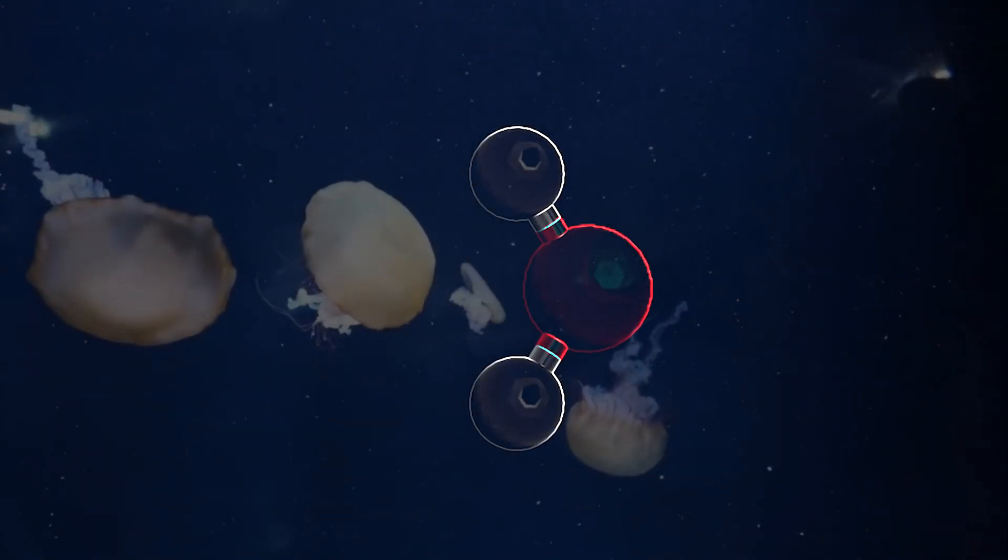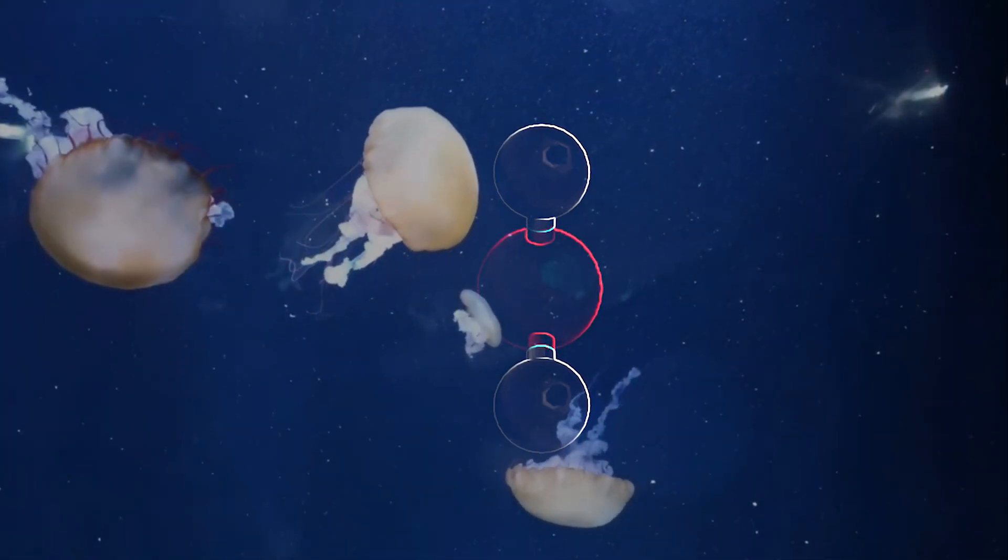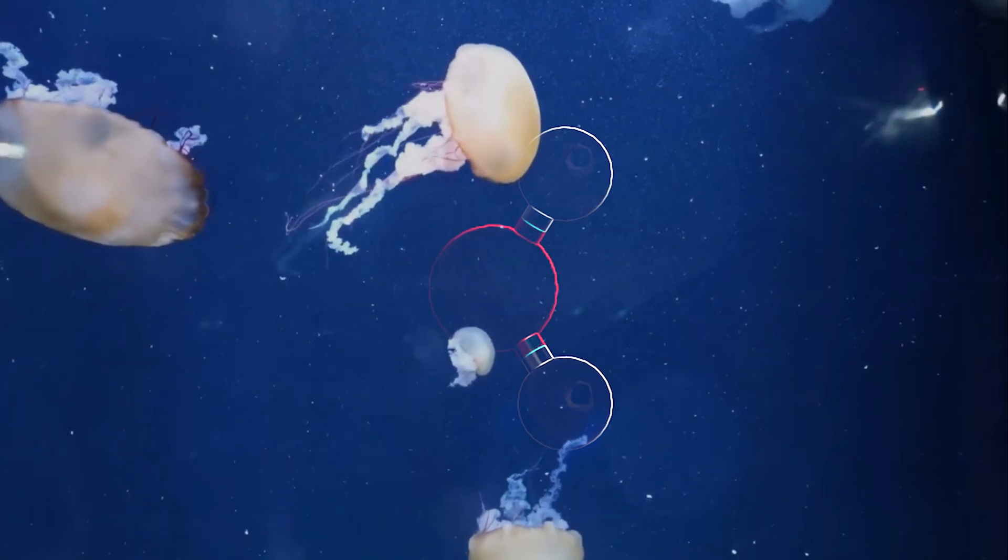Just about every bit of soil, rock, mineral, and life form on Earth is hydrophilic — in other words, drawn to water. Most living things depend on it for survival more than any other substance.